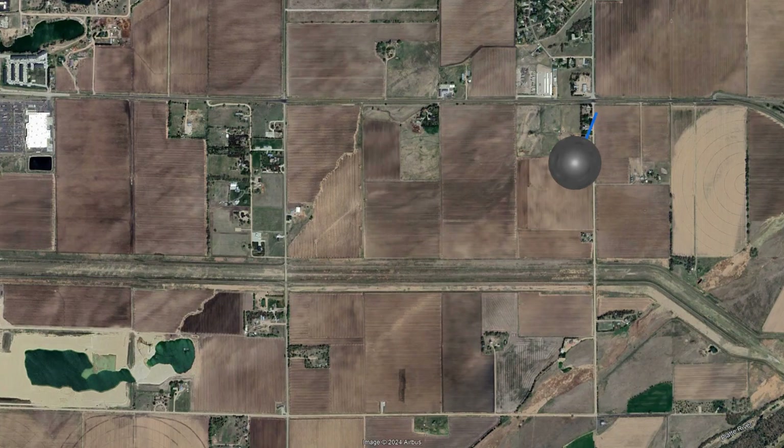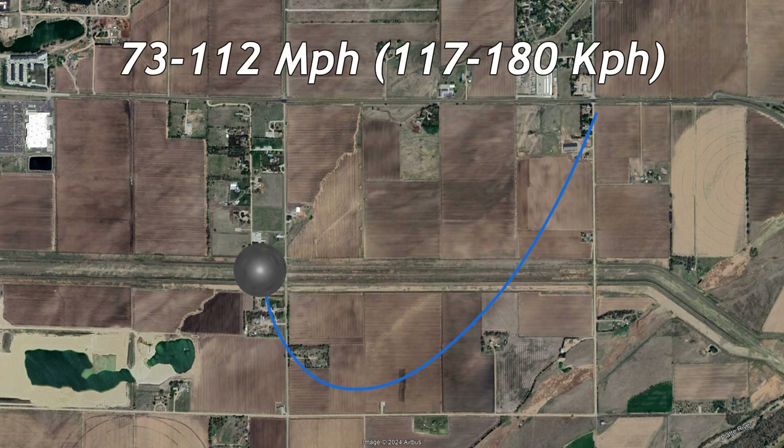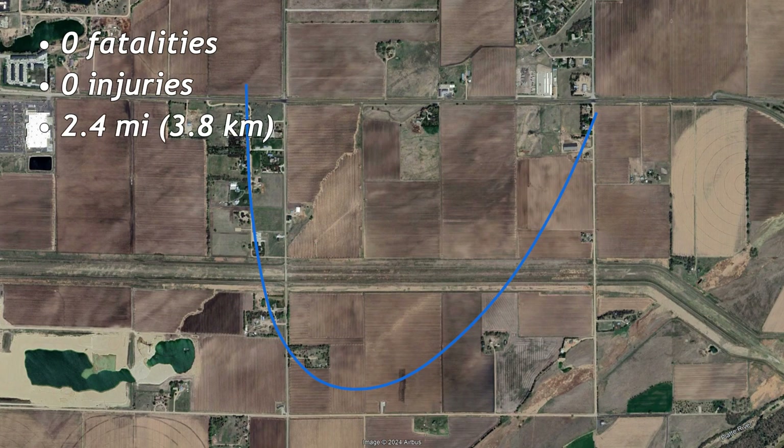The fourth tornado of the night was also the third and final anticyclonic tornado. It touched down at 9:46 PM southwest of Grand Island, traveled southwest at F1 strength, gradually turning in a more northern direction before dissipating at 9:50 PM. The tornado luckily caused no fatalities or injuries over its 2.4-mile path.